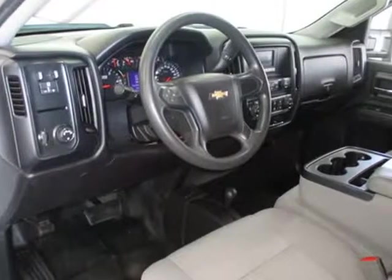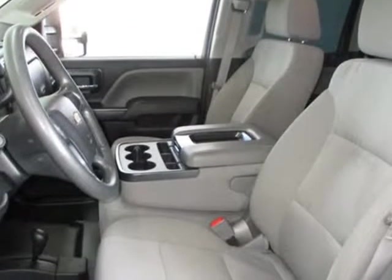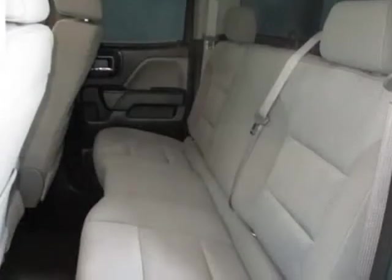This Chevrolet Silverado 2500 HD also includes dynamic stability, AM/FM, touchscreen, OnStar, center armrest, split front bench, daytime running lights, side curtain airbags, roll stability control, rear side airbags, and tire pressure monitor.